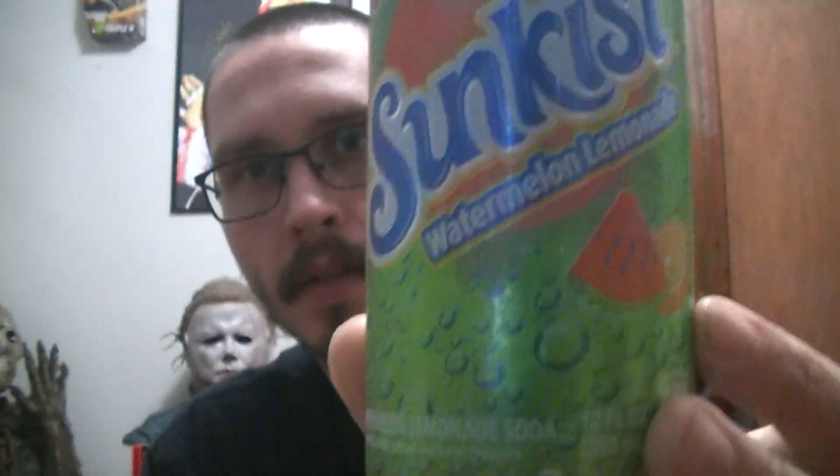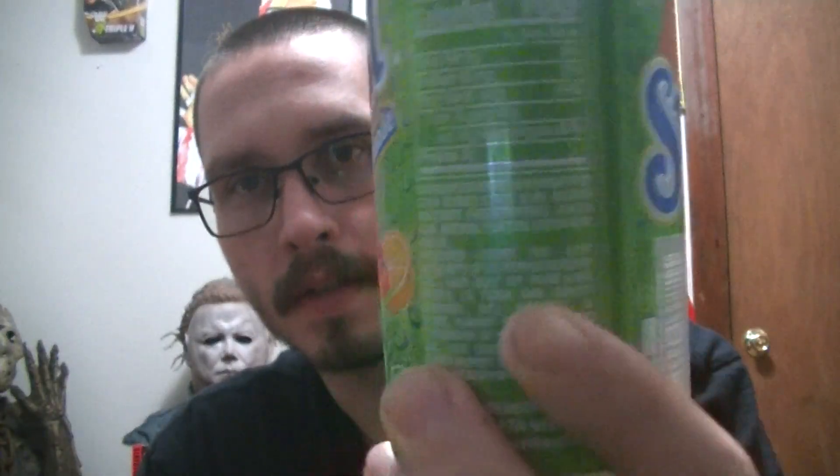Hello YouTube, BatmanOriginal here bringing you another video. Today I'm going to be reviewing the newly released Sunkissed Watermelon Lemonade. Found this at Walmart.